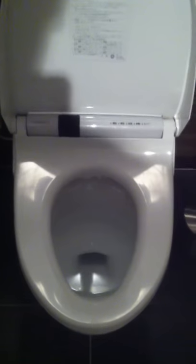Japanese toilet room — you walk in, the light goes on automatically. Without touching anything, the seat goes up. You push one more button and the other seat goes up. When you're finished, the seat goes down.